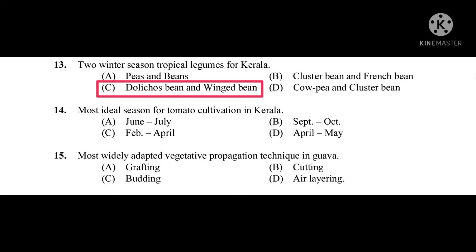Question number fourteen: Most ideal season for tomato cultivation in Kerala — the correct answer is September–October. Question number fifteen: Most widely adopted vegetative propagation technique in goa — the correct answer is air layering.